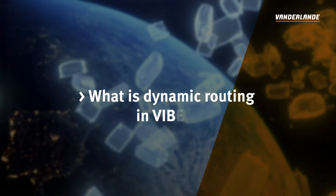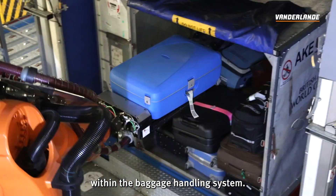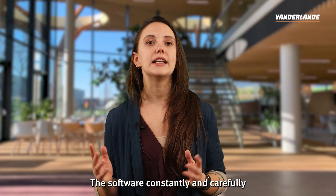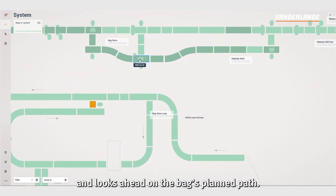What is dynamic routing in Vibes? Dynamic routing means that Vibes adapts the route of a bag based on the changing conditions within the baggage handling system. The software constantly and carefully tracks the location and status of each bag and looks ahead on the bag's planned path.